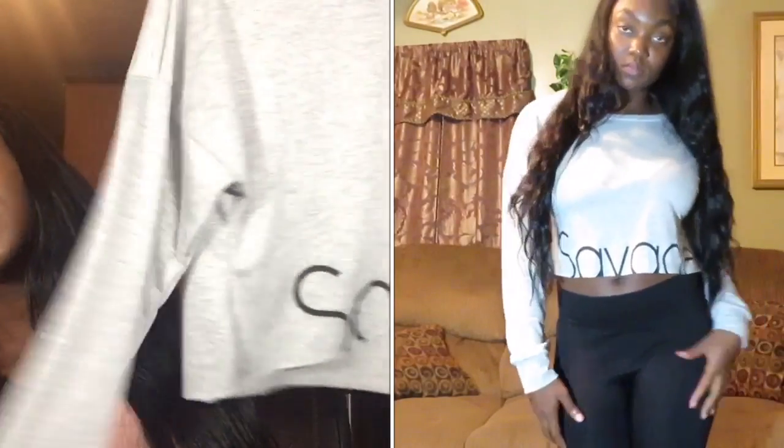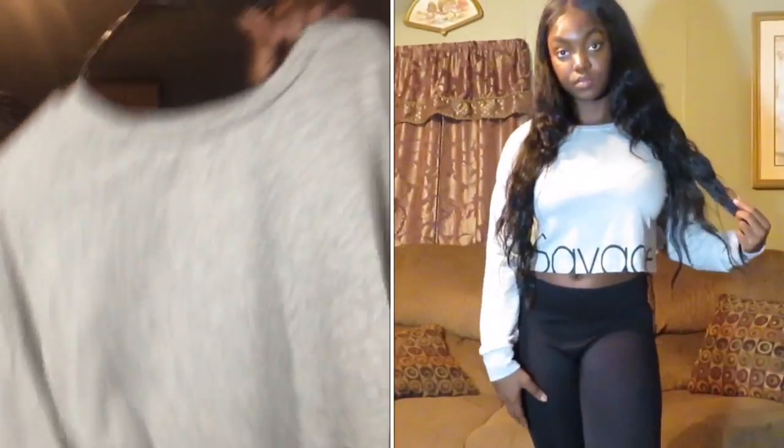My next item is a thin gray sweatshirt from Charlotte Russe. On the bottom it says 'Savage' — it's like the Calvin Klein-inspired style. I got it in a size medium for $20. I actually haven't worn it yet. I keep thinking about returning it, but every time I decide to, I see someone wearing it and think it's kind of cute.